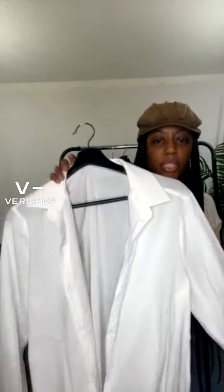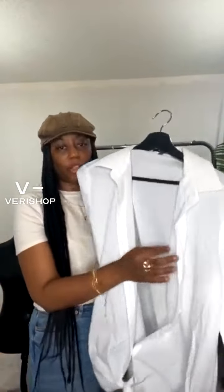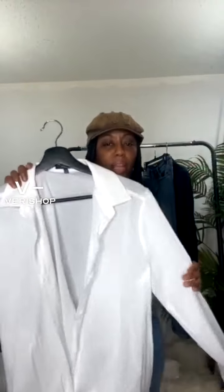This one is called the classic lawn shirt by NYDJ. It's a great button-up — I think this is actually a must-have in your wardrobe, period. A white button-down; even if you did a different color, I think a white is an essential.